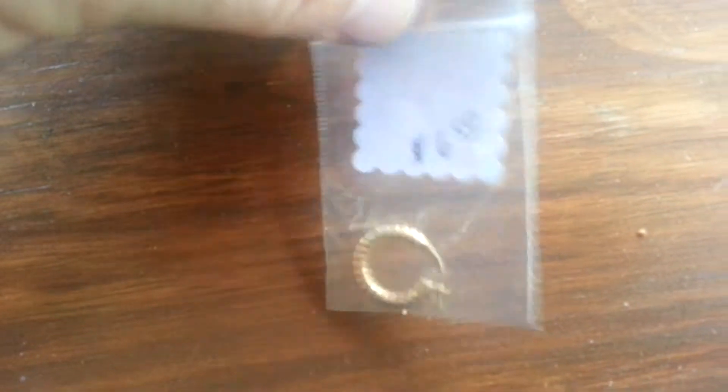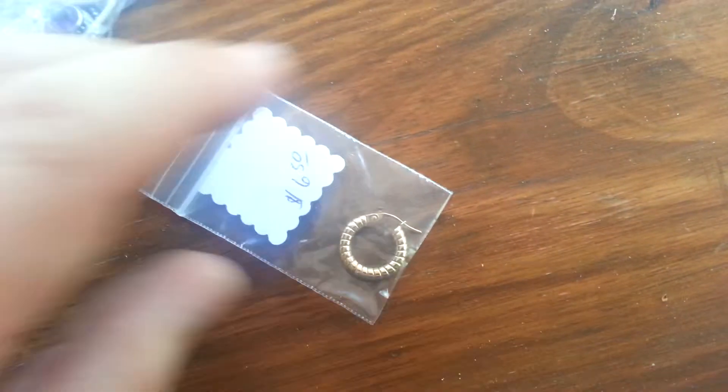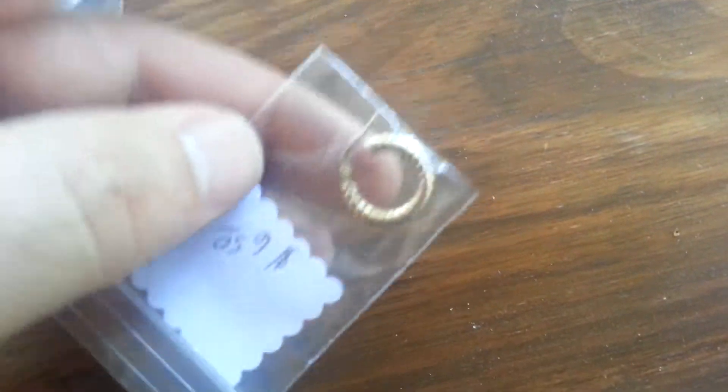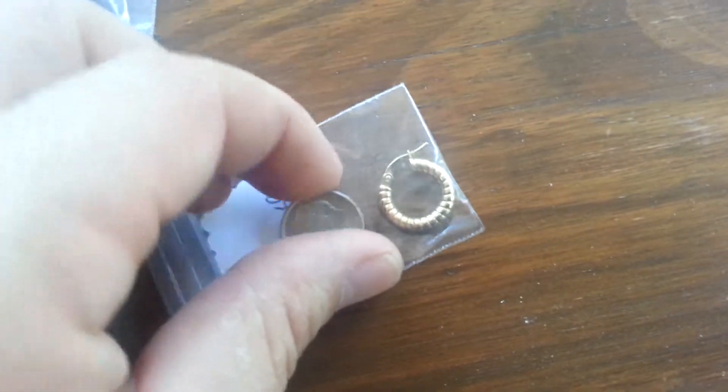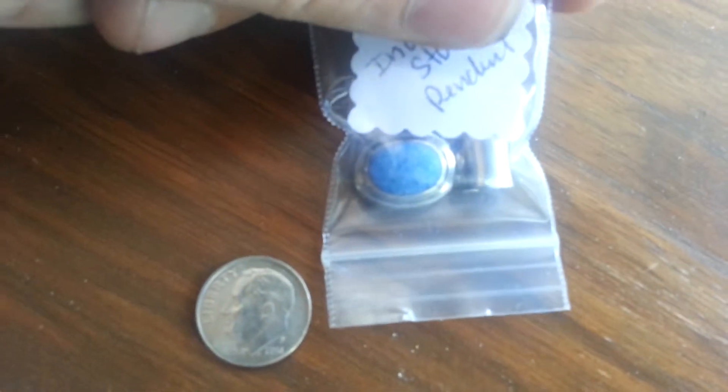Here's some more gold — marked $6.50, so I paid $3.00 for that. It's a nice marked hoop. I haven't weighed it yet, but it's probably around a gram — it's hollow but not small. It's still worth $3.00. Here's another nice Indian piece — turquoise, marked Mexico, 925. I paid $3.00 for it. I'll buy that kind of stuff all day.